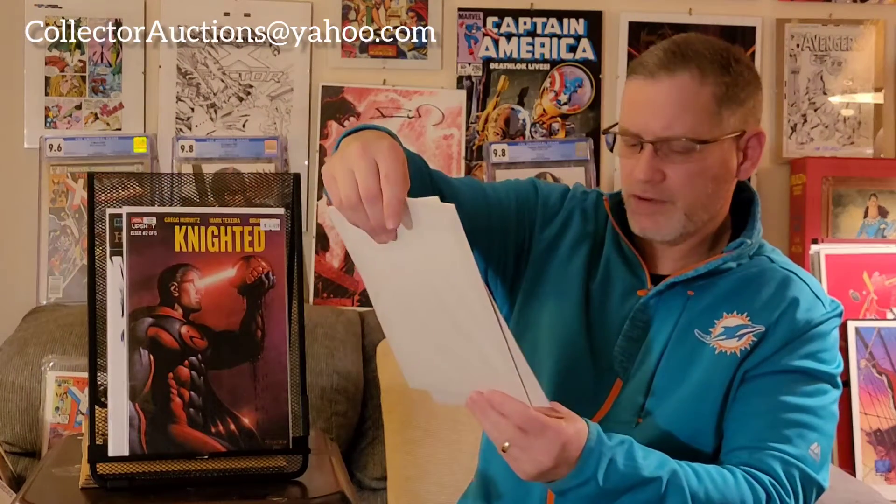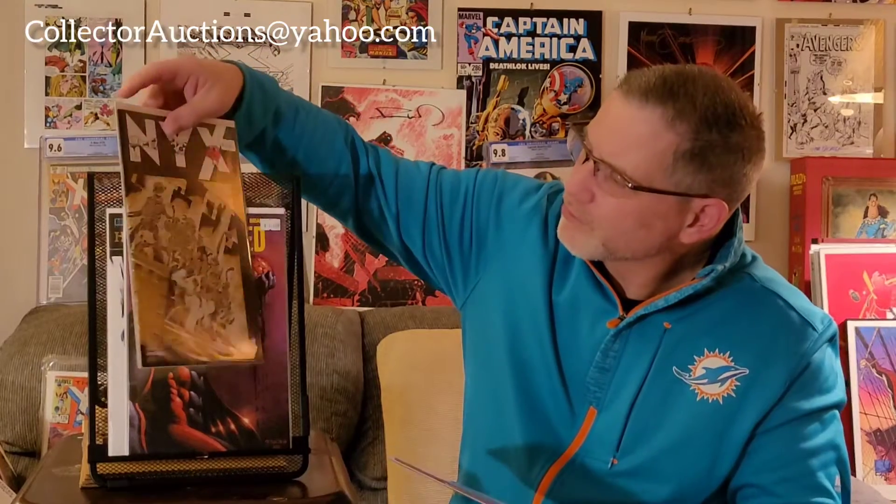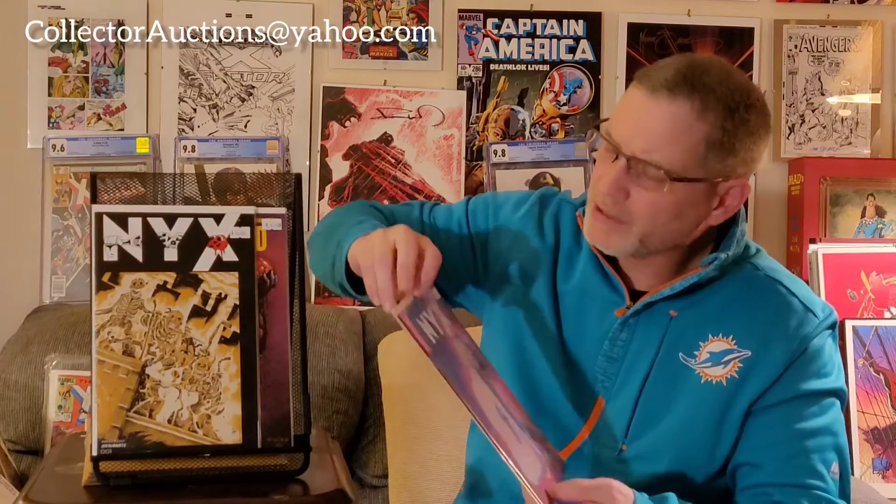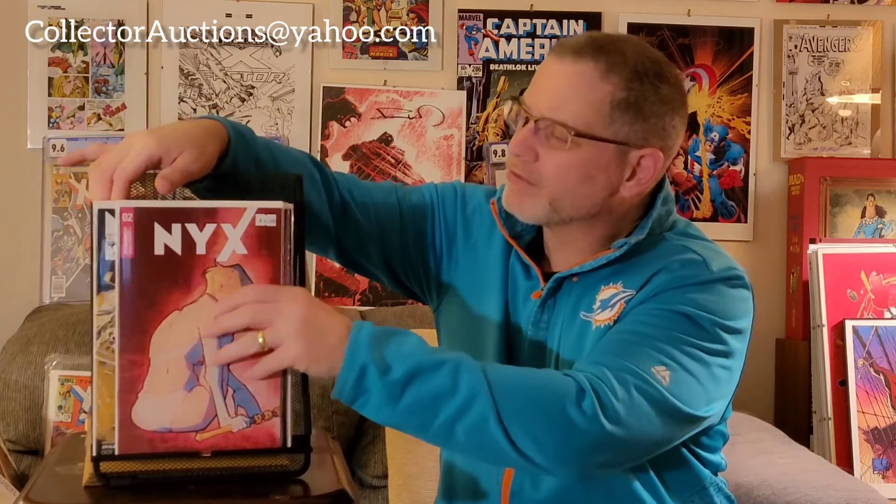I also picked up two issues of NYX — the Teenage Mutant Ninja Turtles homage cover from issue one, and the regular cover from issue two. That store in Frederick had mostly just modern comic books, not a lot of older back issues. I know they have a second store in Maryland that has a lot more back issues, and I'll probably try to make a trip out there someday.